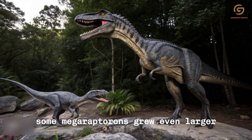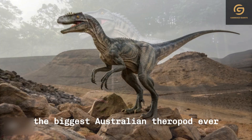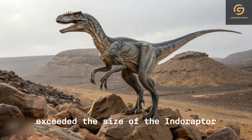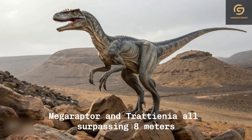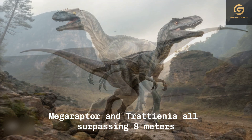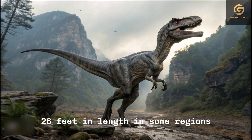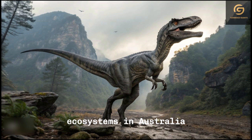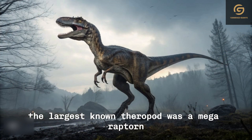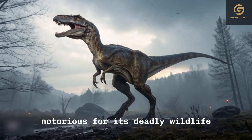Some Megaraptorans grew even larger. Several exceeded the size of the Indoraptor, with Orcoraptor, Megaraptor, and Trattiania all surpassing 8 metres — 26 feet — in length. In some regions, these predators were the apex hunters of their ecosystems. In Australia, the largest known theropod was a Megaraptoran, a fitting giant for a country notorious for its deadly wildlife.